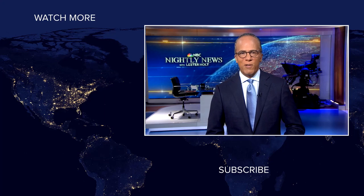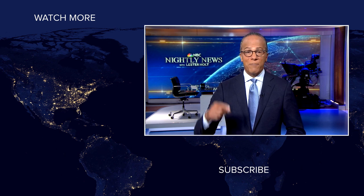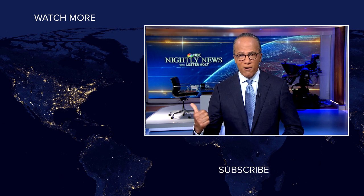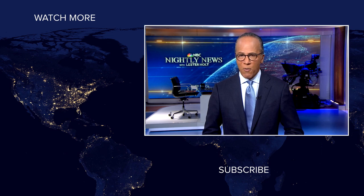Hey, NBC News viewers, thanks for checking out our YouTube channel. Subscribe by clicking on that button down here and click on any of the videos over here to watch the latest interviews, show highlights, and digital exclusives. Thanks for watching.